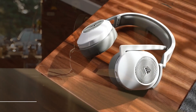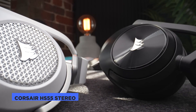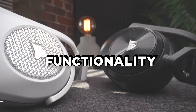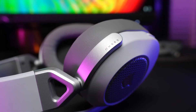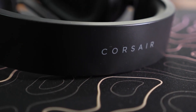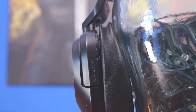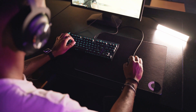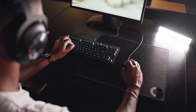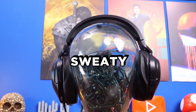The Corsair HS55 Stereo is an affordable wired gaming headset that strikes a balance between comfort and functionality. The plush memory foam and leatherette earcups offer a cozy experience for marathon gaming sessions. Unlike its predecessor the HS50, this model feels notably lighter on the head, making it easier to wear for extended periods. Fair warning though — the leatherette material might make your ears pretty sweaty on hotter days.